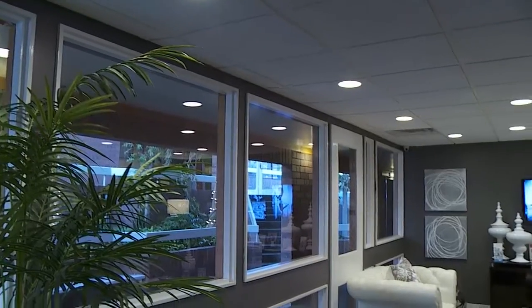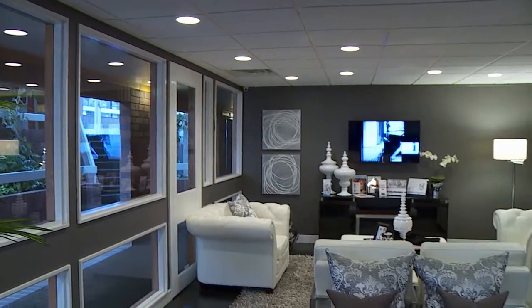With two machines we're taking the treatment time and cutting it in half. Let's check in with our first patient, Lacey, and find out why she wanted CoolSculpting done.